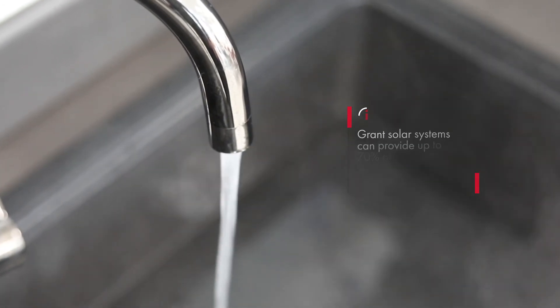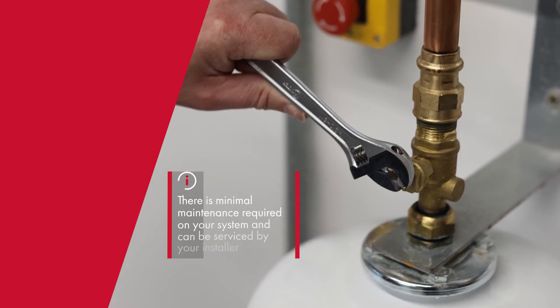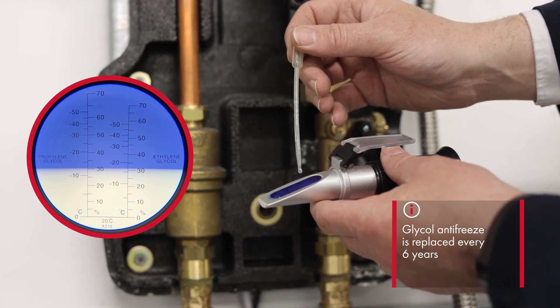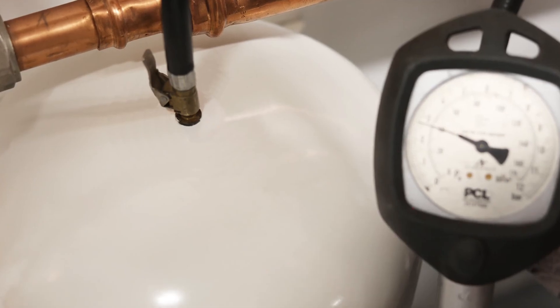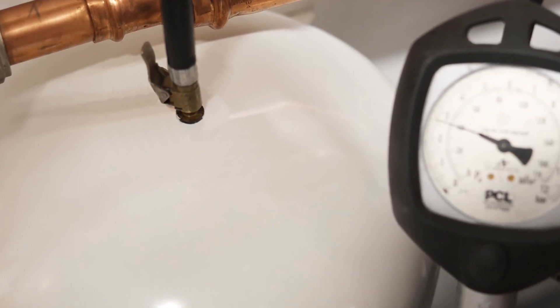There is minimal maintenance required. Your installer, for whom Grant provides training, can service your system. As well as some standard checks, the glycol antifreeze is replaced every six years. As with any heating appliance, regular servicing and maintenance will ensure that the system is efficient and the lifespan of the entire system is maintained.